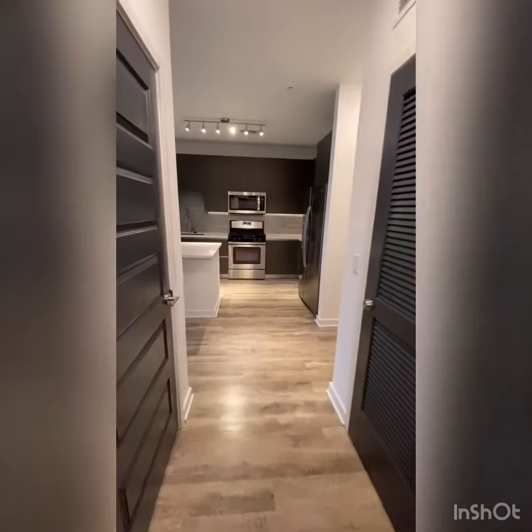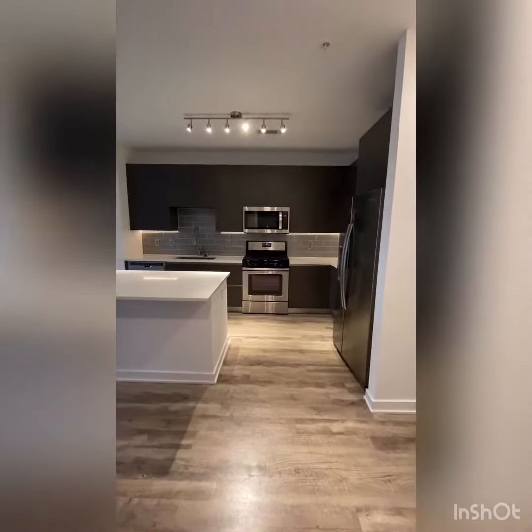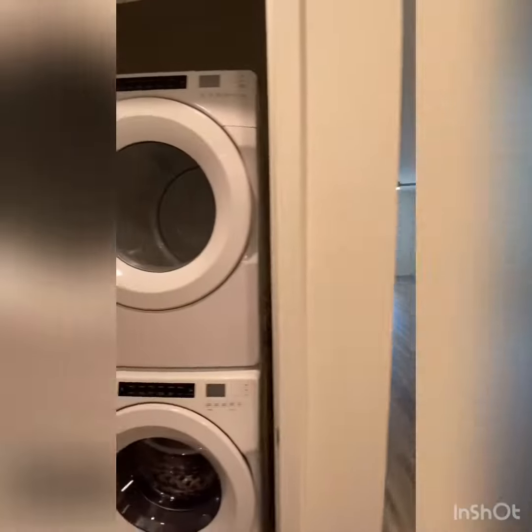You also have access to your kitchen from either your bathroom or through your bedroom. Full-size washer and dryer in every home.